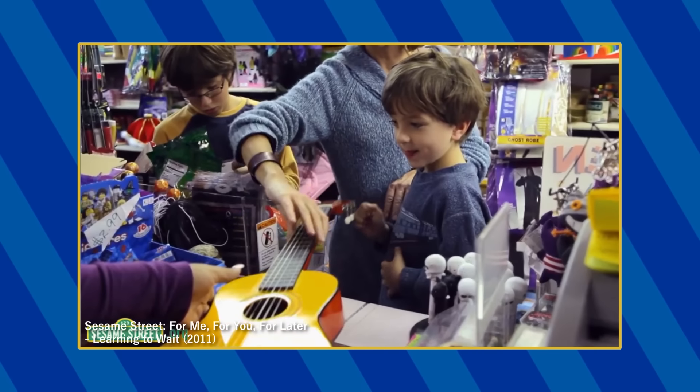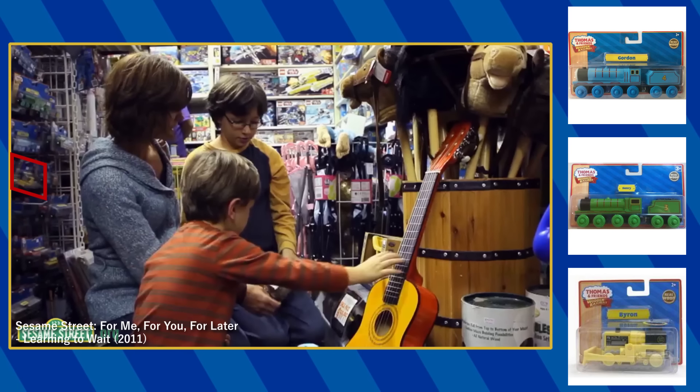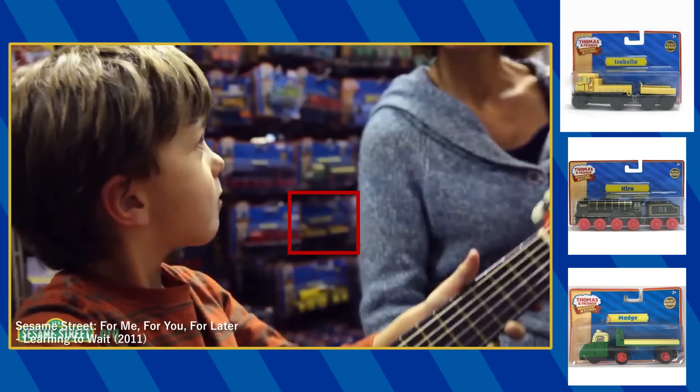In the toy shop, you can make out some Wooden Railway toys. I can identify Gordon, Henry, Byron, the Giggling Troublesome Trucks, Billy, Duncan, James, Hero, Madge, Isabella, and Molly.